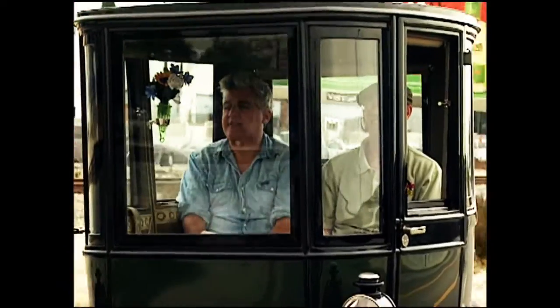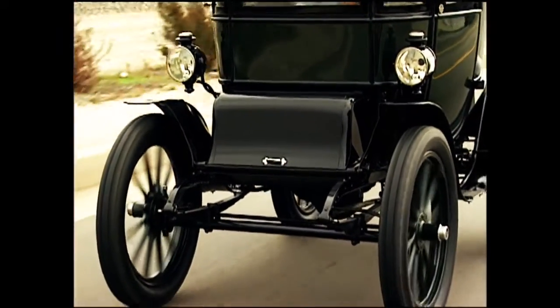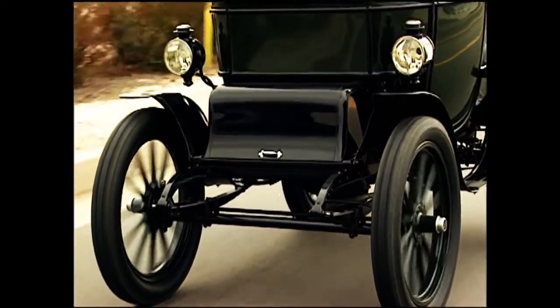In 1909 they had these things, believe it or not, all over New York — thousands of them back in the early 1900s, with charging stations all over New York. It looks like a phone booth on wheels. It doesn't really have a steering wheel; it's got a tiller.